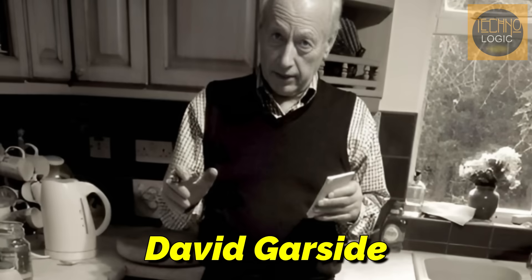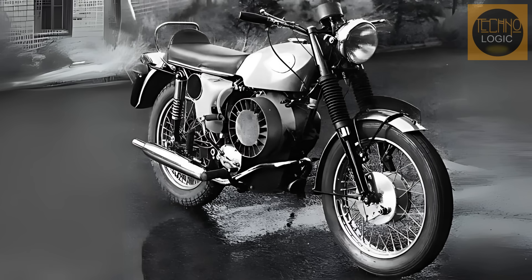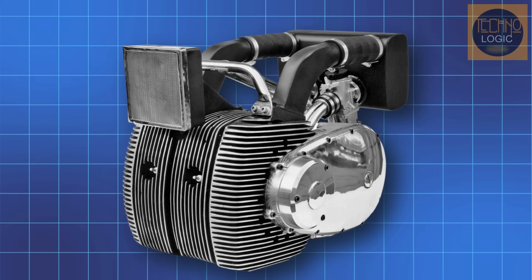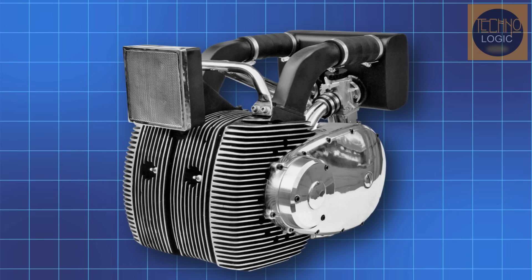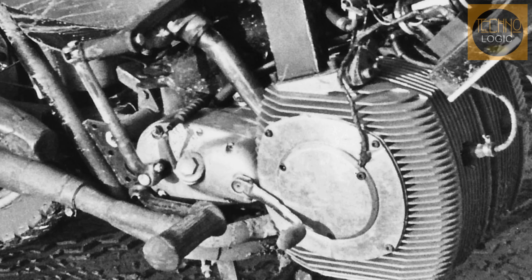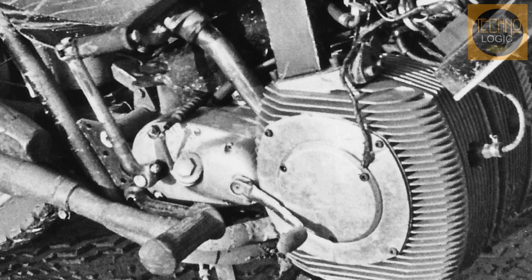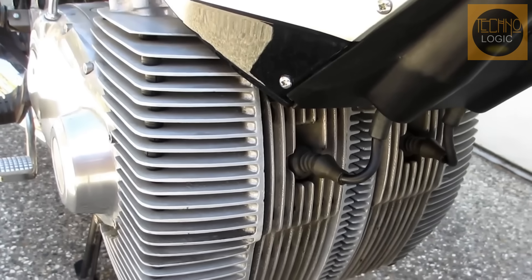Meanwhile, in England, a BSA engineer named David Garside already saw great potential in the Wankel engine. He modified its intake system and managed to dramatically increase its power. Garside knew the main problem with the Wankel engine was excessive heat. His solution was a clever system called the plenum chamber. Fresh air was drawn in from the front of the bike, then channeled through the inside of the spinning rotor to cool the engine from within. This hot air was then collected in a large chamber — the plenum chamber — which also served as part of the bike's frame before finally entering the carburetor, cooling the fuel mixture before combustion and making it more efficient.